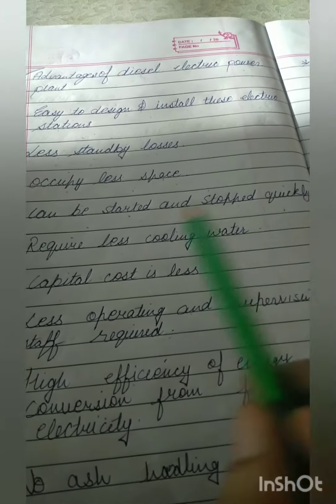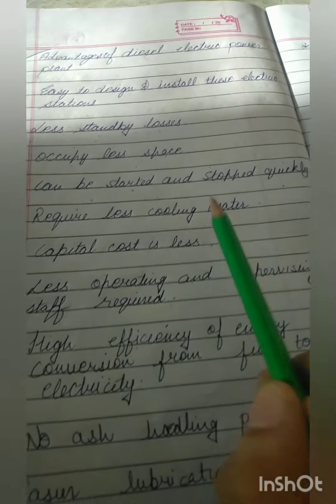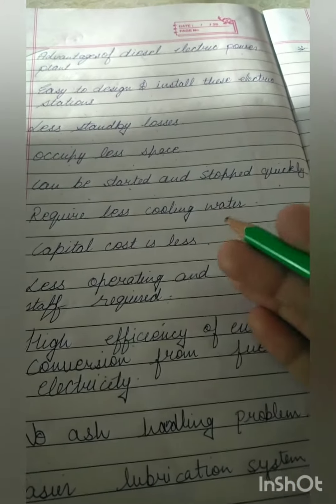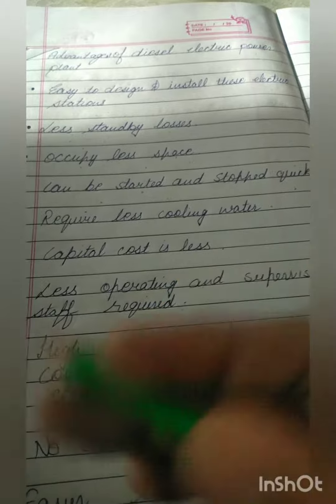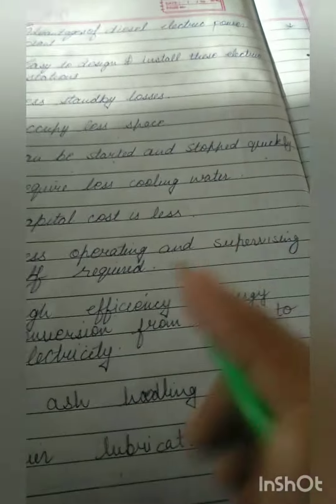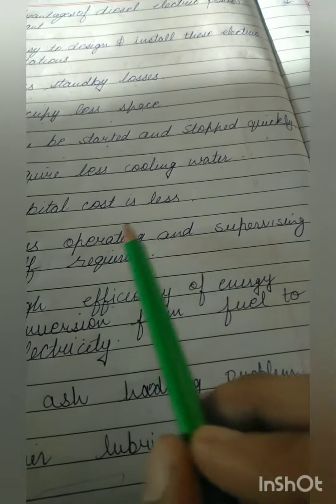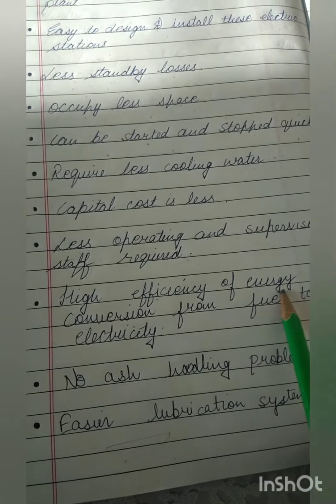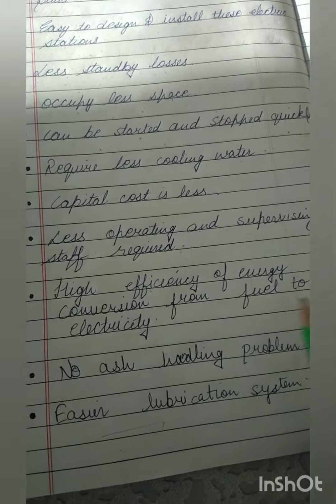It can be started and stopped quickly. It requires less cooling water. Capital cost is less — capital costs are fixed one-time expenses on the purchase of land, construction, or equipment. Less operating and supervising staff is also required.